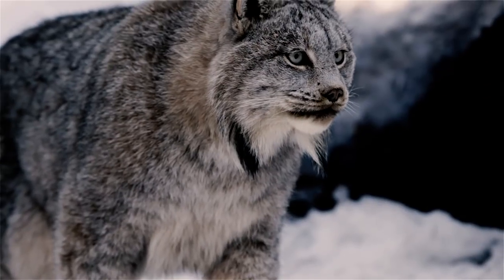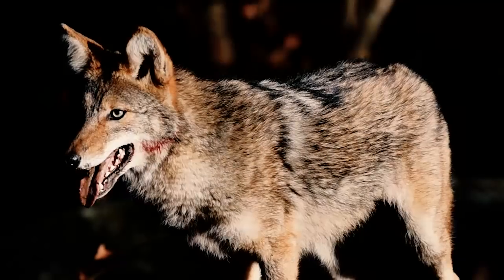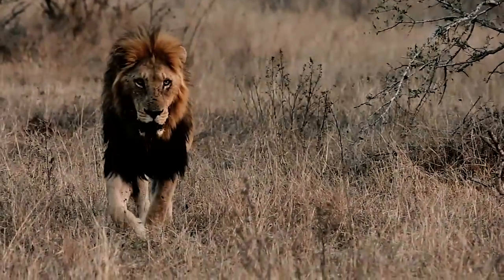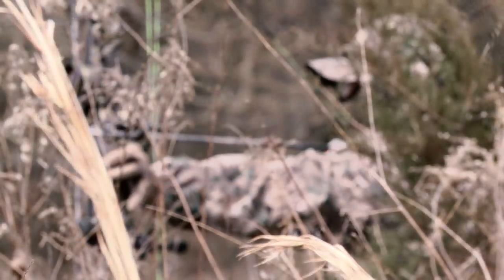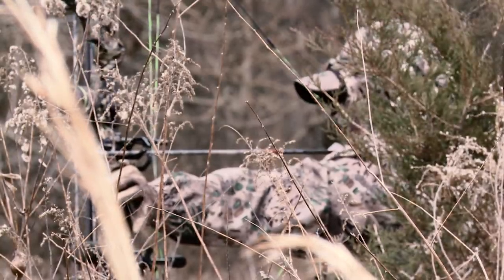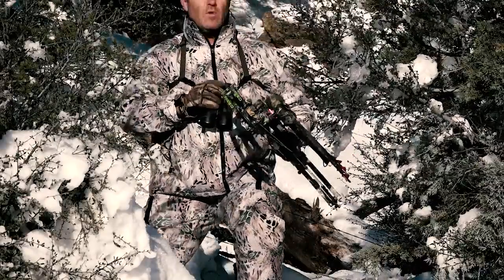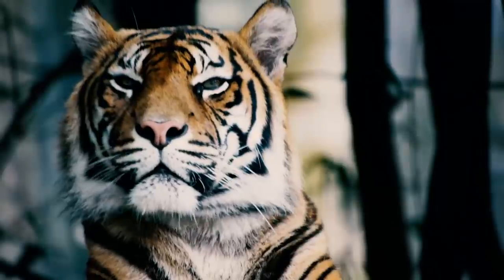When you see a predator on the stalk, they don't just blend in with the environment — they actually become a part of it. As an archery hunter, that's always been my goal: to adapt and succeed in the wild. You have to think like a predator, move like a predator, become part of the natural surroundings, just like a predator.